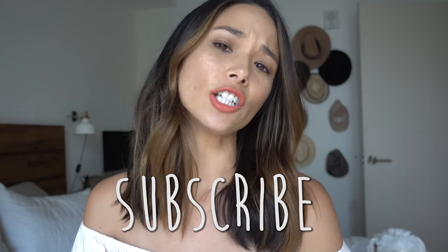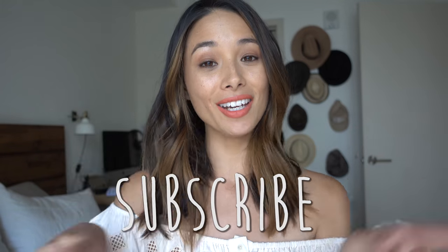In my first My Boyfriend's Closet video I reworked my boyfriend's basic white tee, and you can go ahead and click this if you want to see it. But today I'm actually reworking my boyfriend's camo jacket, so stay tuned if you want to see me rework my boyfriend's closet. And if you aren't already subscribed, please click that subscribe button, like, and share — and let's get to the video!